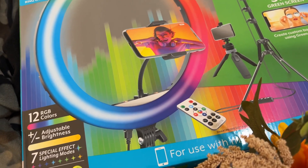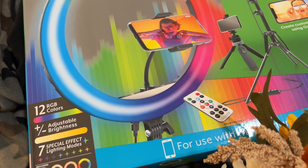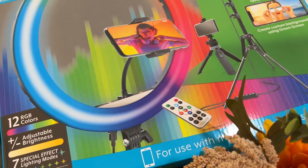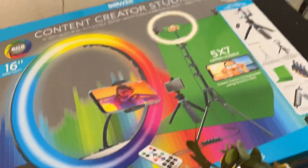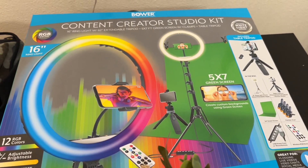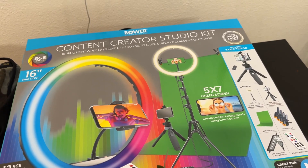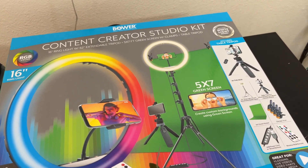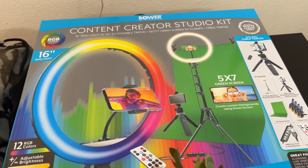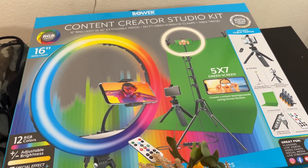I'm also trying to figure out new ways to do a green screen that are easy and not too difficult. Anyway, this was twenty-five dollars as a Black Friday special, and I do want to review this for you guys — not tonight since it's almost eleven p.m., but maybe this weekend. That's my short little haul, thanks for watching!